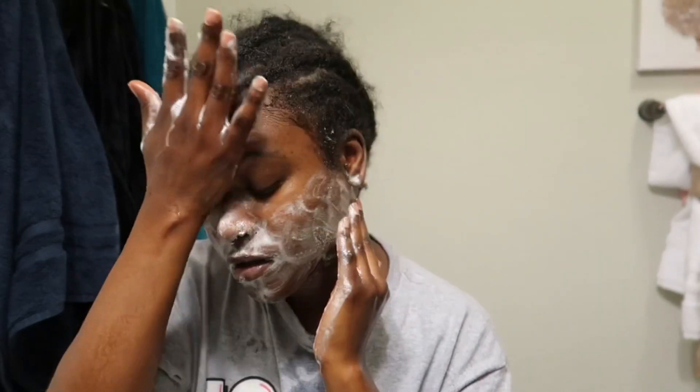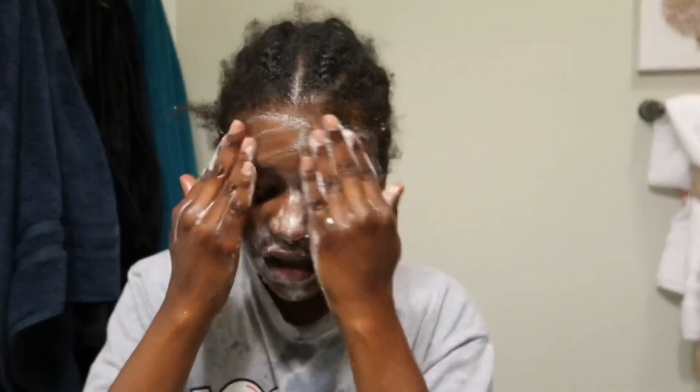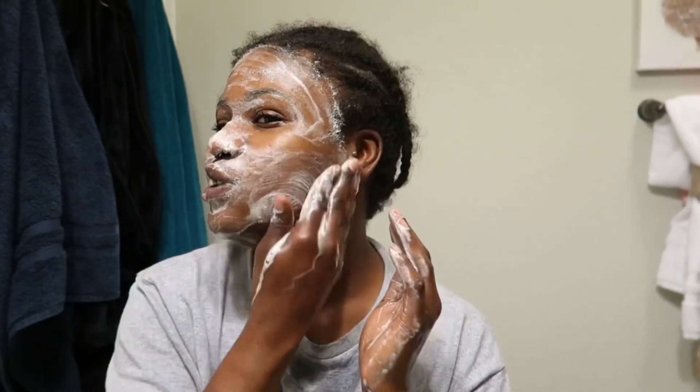Okay, so now let's put a pump of the face wash on. I just rub it on both hands and then rub it onto my face. I love how tingly it is because like I said, it just makes me feel like okay, it's really doing something.